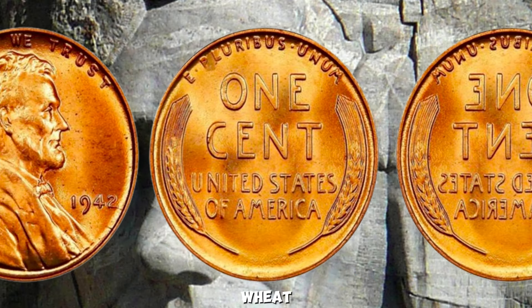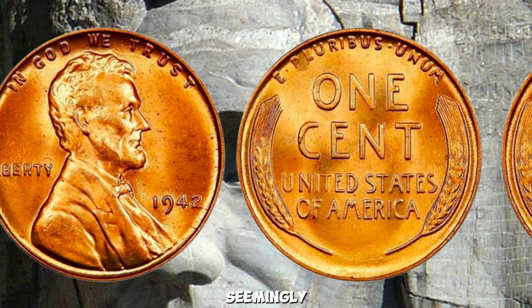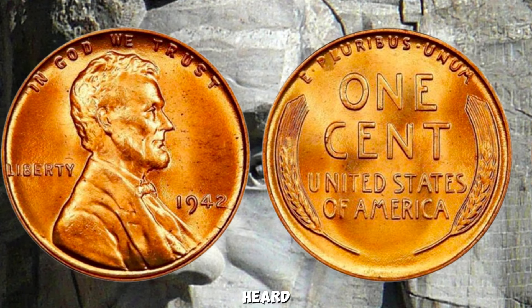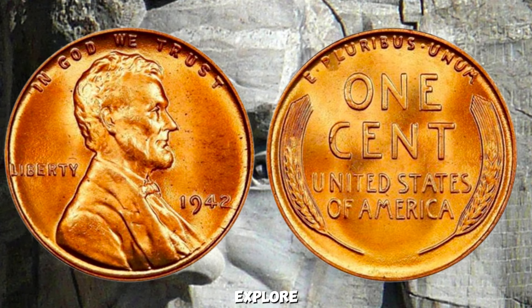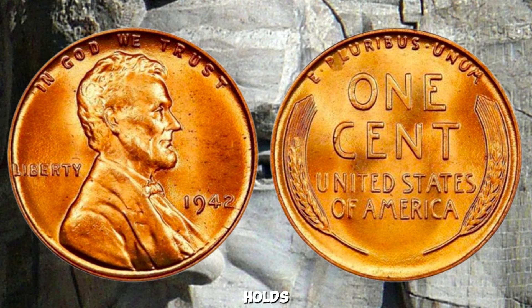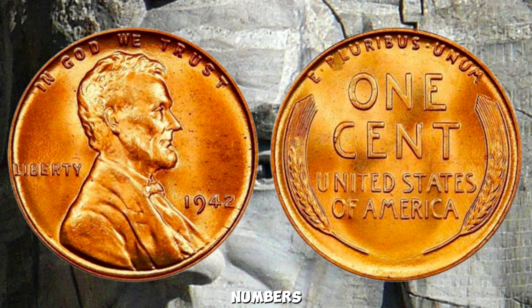The 1942 Wheat Lincoln Penny — you might be surprised to learn that this seemingly ordinary coin could be worth up to a million dollars. The 1942 Wheat Lincoln Penny holds a special place in numismatic history. Produced during a critical period in American history, these coins were minted in large numbers due to wartime demands for copper. However, a small number were mistakenly struck in bronze — a metal reserved for pennies prior to the war.